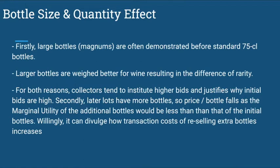Secondly, later lots have more bottles, so the price per bottle falls, as the marginal utility of the additional bottles would be less than that of the initial bottles. Additionally, it could reveal how transaction costs of reselling extra bottles increases.